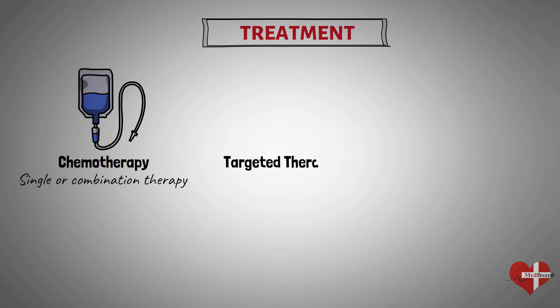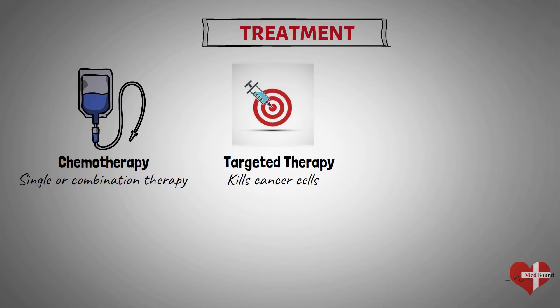Targeted therapy involves drug treatments that focus on specific abnormalities present within cancer cells. By blocking these abnormalities, targeted drug treatments can cause cancer cells to die. Your leukemia cells will be tested to see if targeted therapy may be helpful for you.